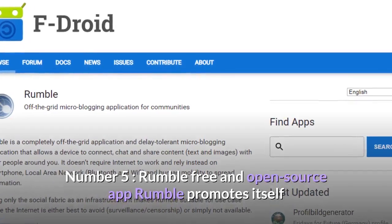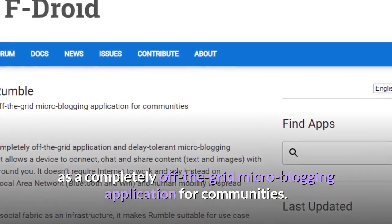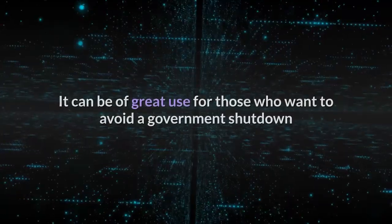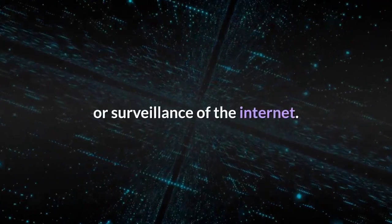Number five, Rumble. Free and open source app, Rumble promotes itself as a completely off-the-grid micro-blogging application for communities. It can be of great use for those who want to avoid a government shutdown or surveillance of the internet.